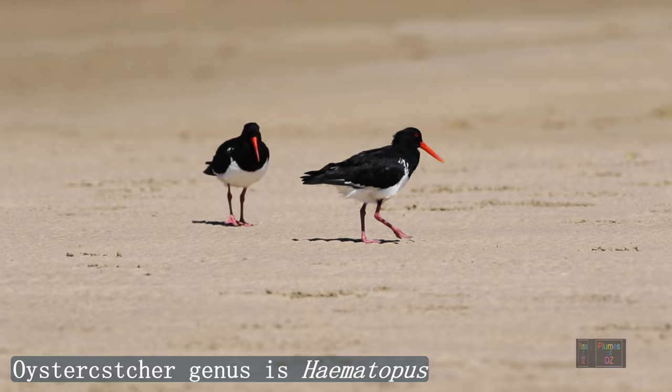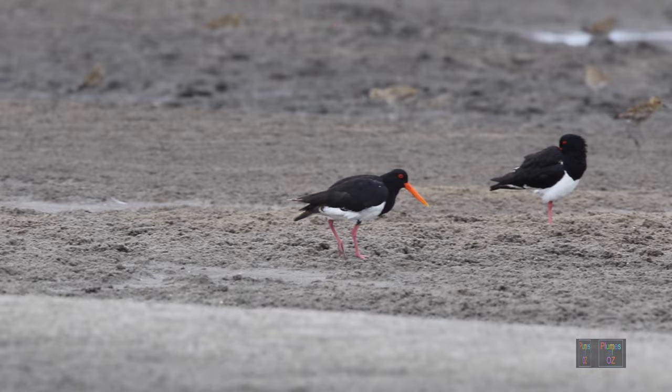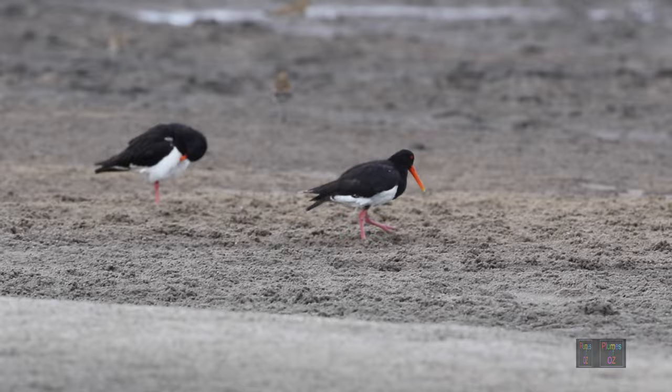Oyster catchers are in general of two types: black and white, like we're looking at now, and then the black oyster catchers, which we will look at later. All oyster catchers show fidelity to their partner, and generally on an Australian sandy beach where the black and white, or pied, oyster catchers are found, they are found in pairs.